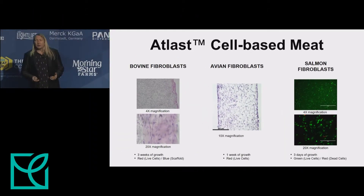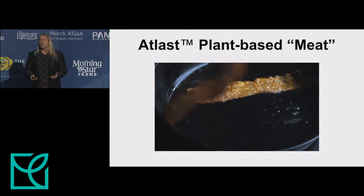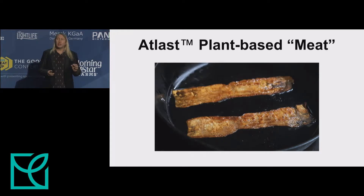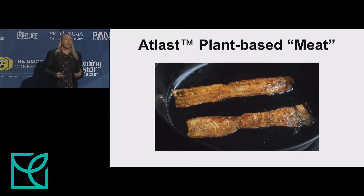In cell agriculture, we've shown that our mycelium scaffold is biocompatible across a broad range of species. Shown here are fibroblasts from bovine, avian, and salmon growing onto and into the mycelium scaffold. For a plant-based meat proof of concept, we've infused fats and flavors into thin strips of mycelium to create a plant-based bacon. The texture becomes crispy, just like bacon, and most importantly, it tastes great.